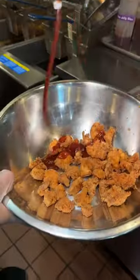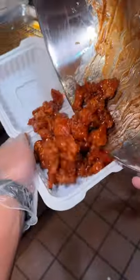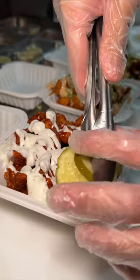Their BBQ Chicken Pop gets slathered in BBQ sauce, slid into a box, drizzled with their house-made ranch, and served with pickles.